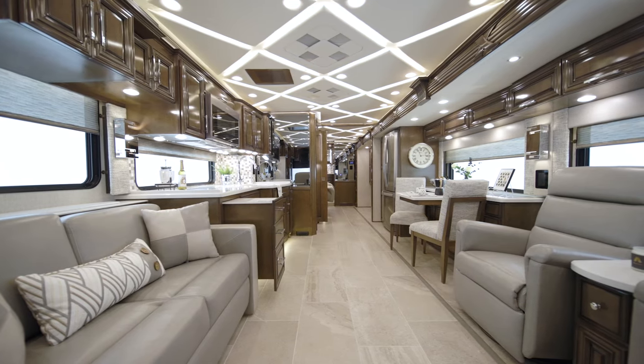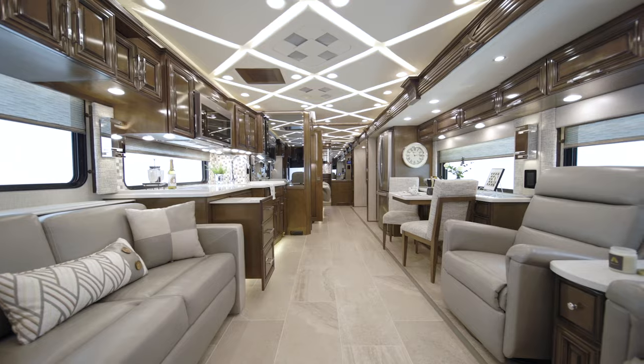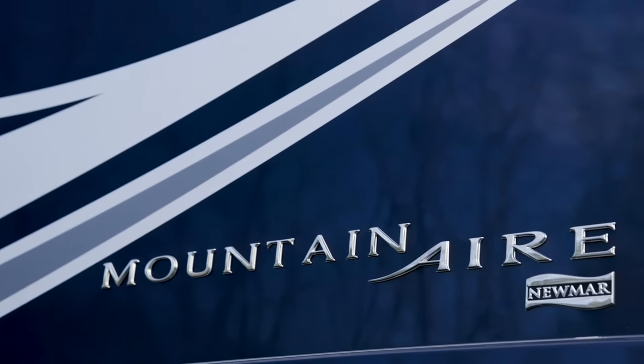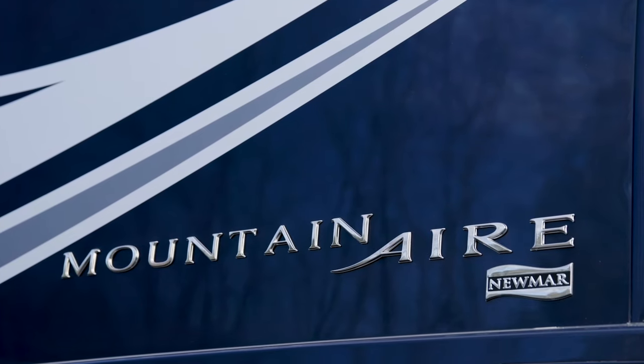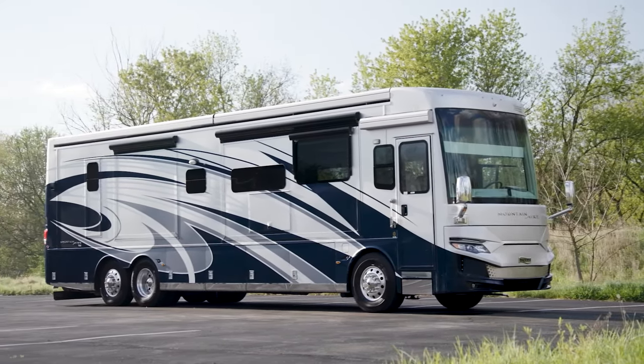With a host of amenities and features, it's a motor coach loaded with luxurious appointments. Today, we're honored to show you around the 2022 Mountain Air Luxury Motor Coach. The Mountain Air takes luxury to new heights, no matter the length you choose.